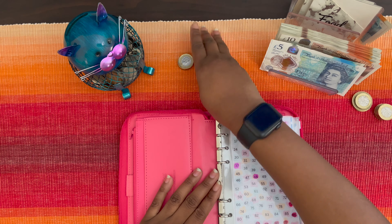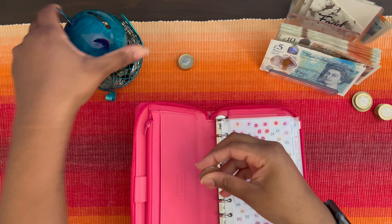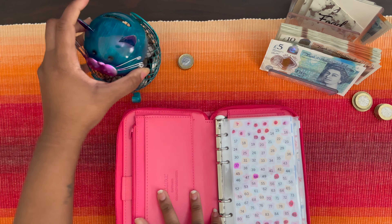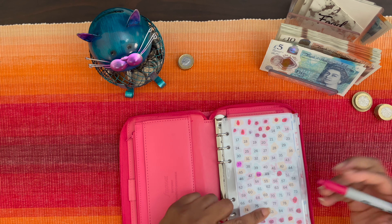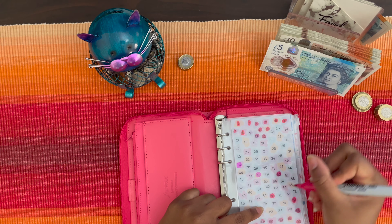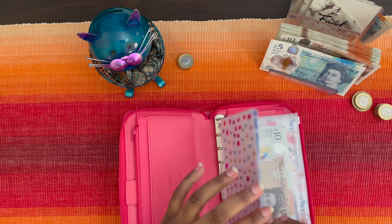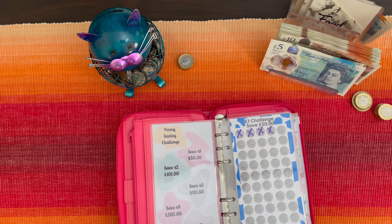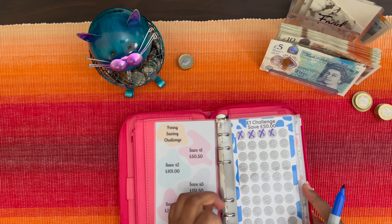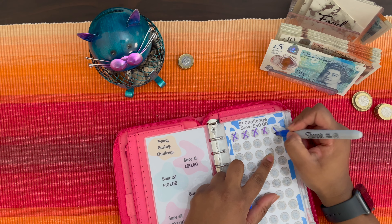We're going to do the penny challenge first — that's 90p going into the penny challenge. So that's the penny challenge done. Then the £1 coins go into the one pound savings challenge from Scottish Highlander on a Budget — so that's £4 going in.